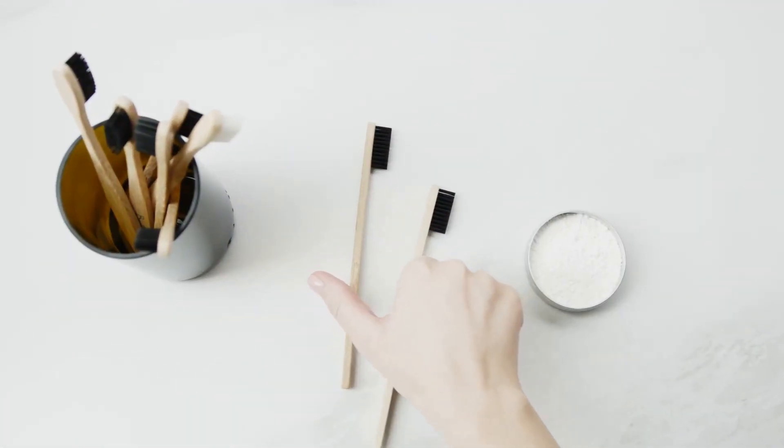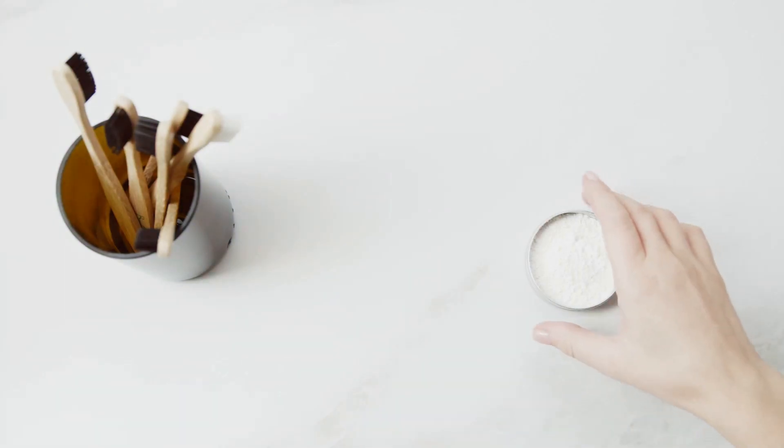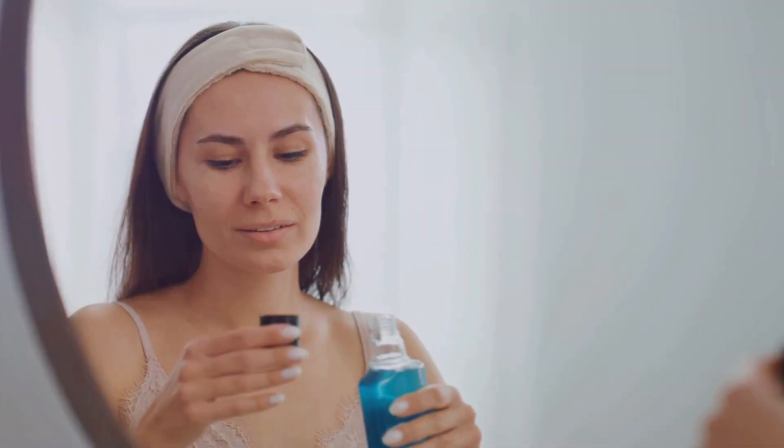For those looking for a more comprehensive solution, incorporating natural products into your oral care routine can make a big difference. Products like Dental Pro 7 offer a powerful blend of natural ingredients that target harmful bacteria in the mouth, promoting healthier gums and fresher breath. Unlike conventional mouthwashes that might contain alcohol and other harsh chemicals, Dental Pro 7 is gentle yet effective, making it a great option for those who want to avoid synthetic ingredients.